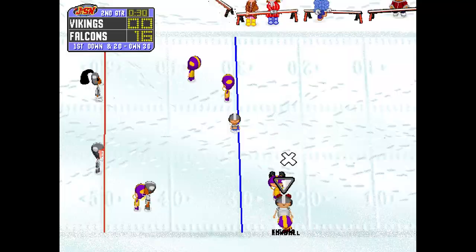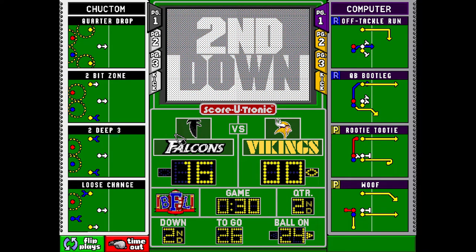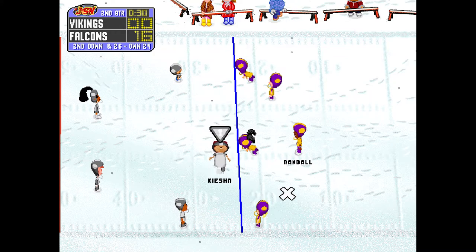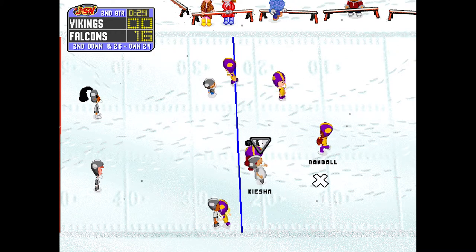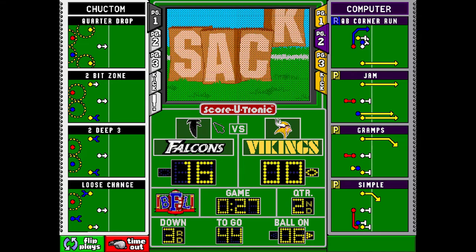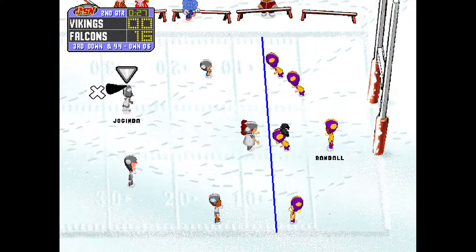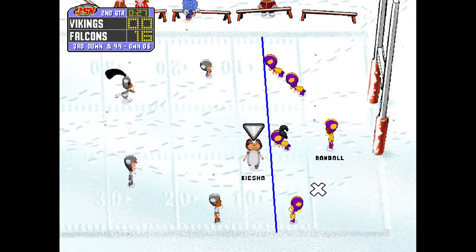Sacked by Keecha. That was a good decision to hold onto the ball and not force something. Second down on the Vikings, 24 yard line. Drops back, and the quarterback goes down. Keecha, with a little help from her friends to get that QB. It will be third down.